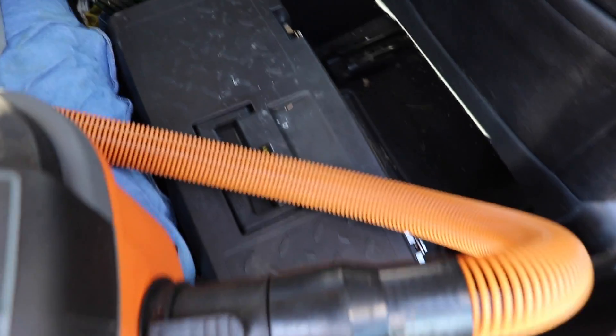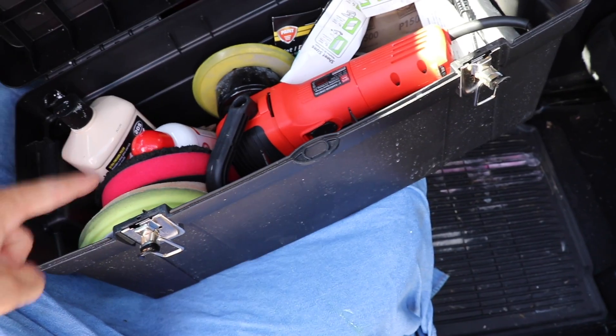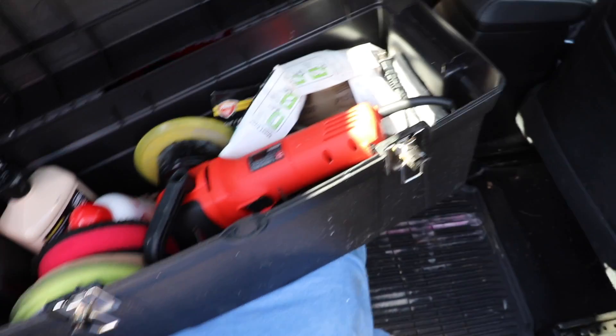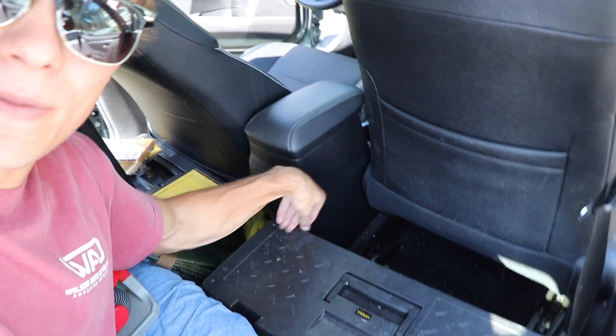Right below the Ridgid, behind the passenger seat, I have my polishing tool kit. It fits my Griot's Garage DA polisher, my microfiber and foam cutting pads, my main polishes and sealants, and my sandpaper — all the stuff I need on the average polishing job. Sometimes in the small space between the polishing toolbox and the other toolbox, I'll put a huge five-gallon container of Purple Power or Super Clean for refilling.